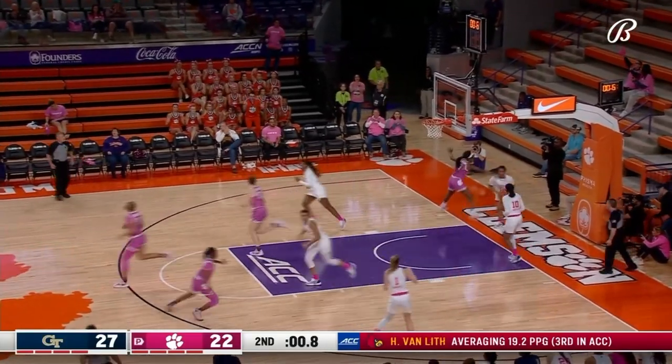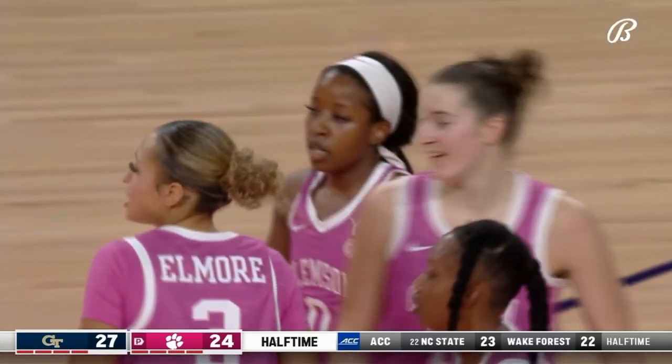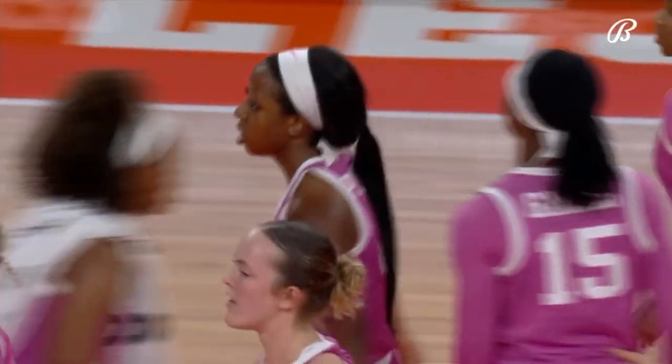Final seconds for the Tigers — Her Pinion driving and scoring a couple of big buckets near the end of the quarter. It'll be a three-point Georgia Tech lead as we head to the locker room. Her Pinion creating space and separation, leaning into that shot. A 6-0 run for Clemson over the last two minutes and 53 seconds — they've cut into this lead.